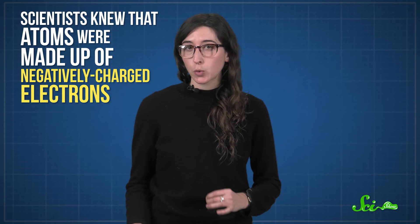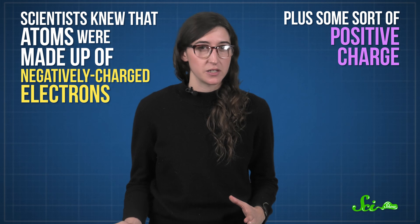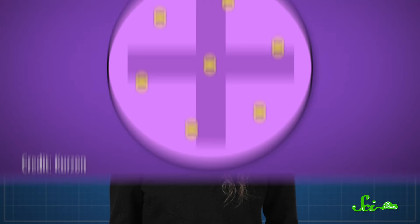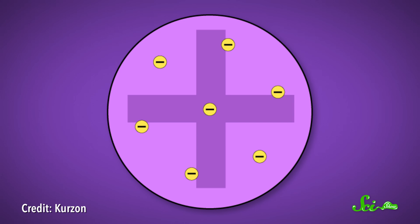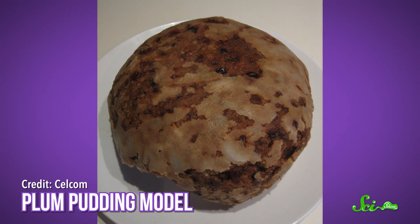By the start of the 20th century, scientists knew that atoms were made up of negatively charged electrons, plus some sort of positive charge. The tricky part was figuring out how these charges fit together. The running theory was that the electrons were embedded in a positive sphere, which was called the plum pudding model, because it looked like a traditional Christmas pudding.